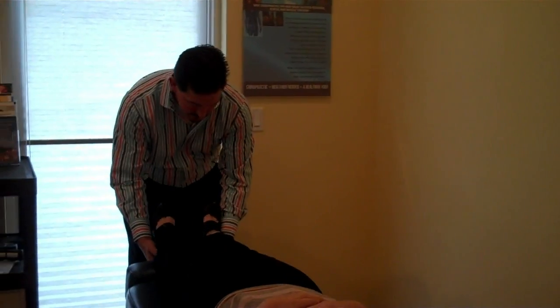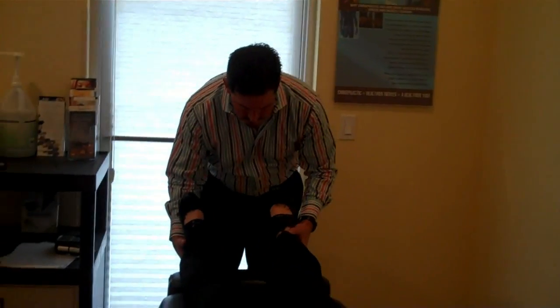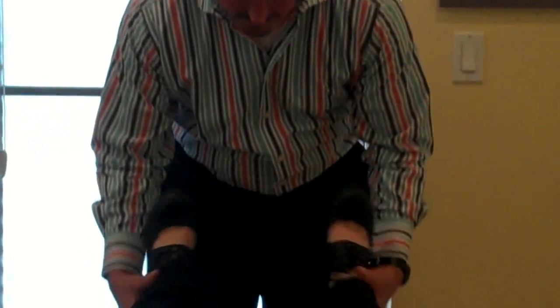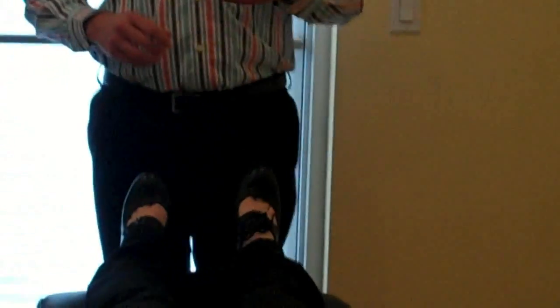The best way to see this is by the rotation of the feet. You can see very clearly that when we start to turn the foot, it stops right there. Normally we should be able to get the toes to touch, but we run into a block there. So what I'm going to do is go through a sequence with the patient.